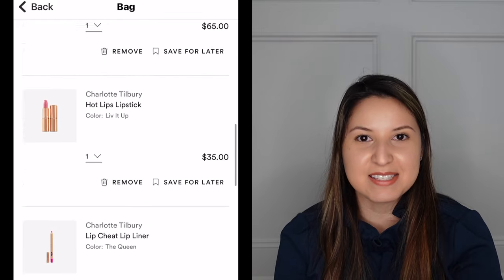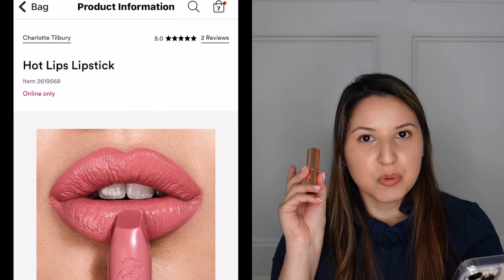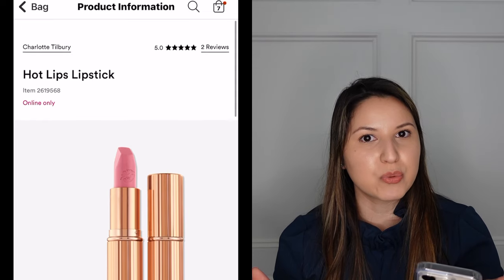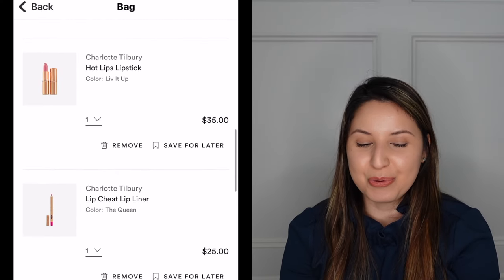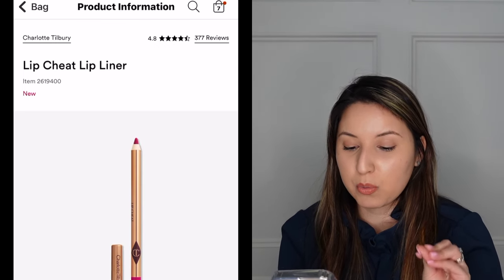I also have a Charlotte Tilbury lipstick called Live It Up in my cart — I wanted one from her new pink line. The tube is pink so I should go for one of those, but I really like this shade. It's a bit warmer and might look nice on me — kind of a TBD. I might revisit the five new pink colors she came out with to pick one of those instead. I also have one of her new lip liners in the shade The Queen, which looks like a fuchsia with a blue undertone.